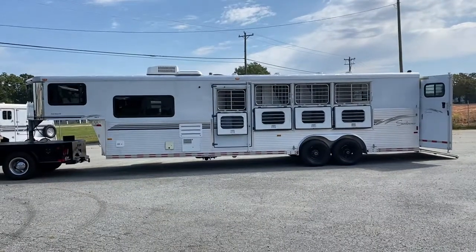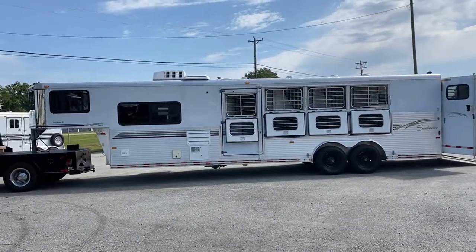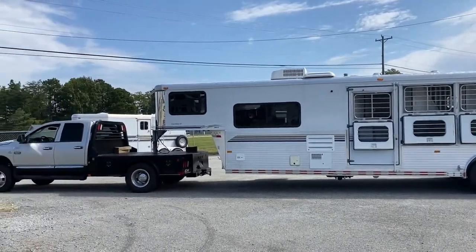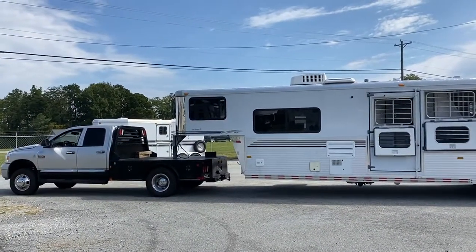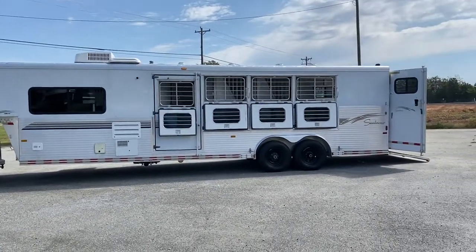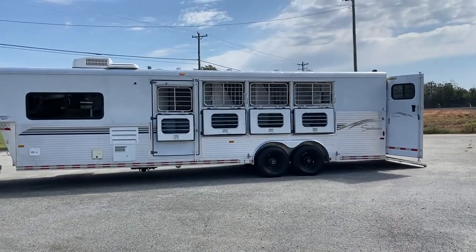This is a Sundowner, 8 wide, 8 foot short wall, 4 horse, Trailblazer 3 Sunlight. This is an all aluminum Sundowner — skin, frame, floor, everything.